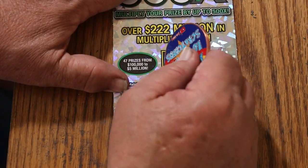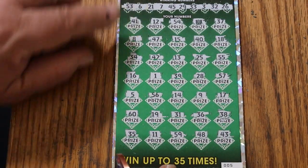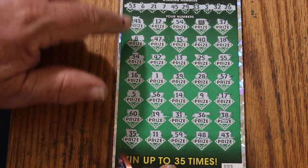And as for the bonus: 51. No, no, no, no, no, no, no, and no.